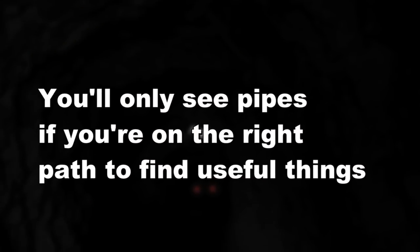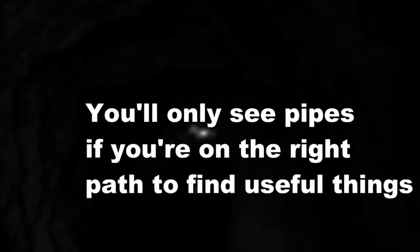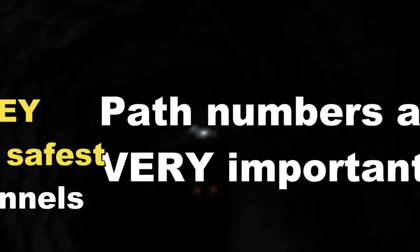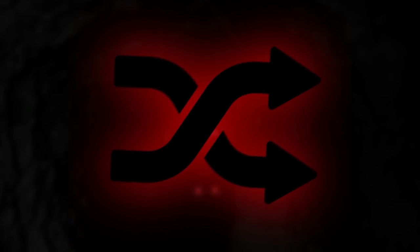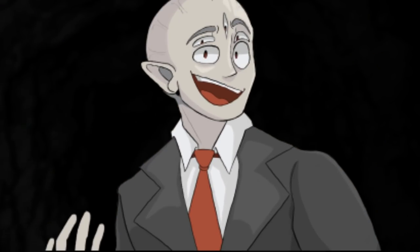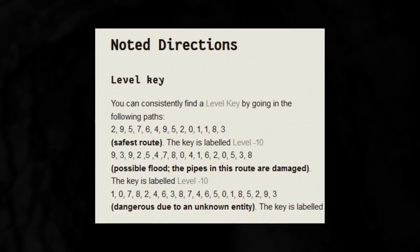You'll only see those pipes if you're on the right track to find something useful, like a room, a hidden item, or even the exit. Those numbers from zero to nine that each path is labeled are really important, and there's been a key made from those numbers for the safest route. The key is 93925478041620538 — those are the paths you have to take to get out safely. The numbers are randomized, but they're on wooden signs by the paths. Look for that number sequence: the first path you take will be nine, then three, then nine, and so on. There are other paths with keys as well which could be more dangerous, so you have to follow that exact code.